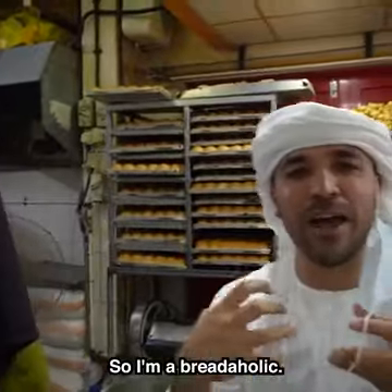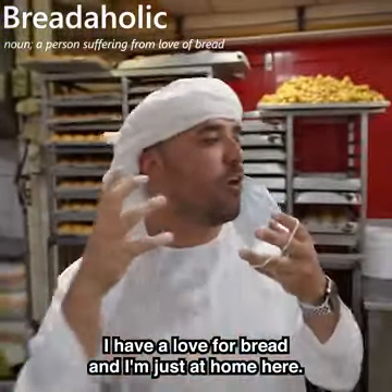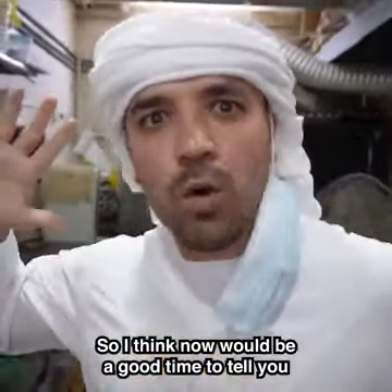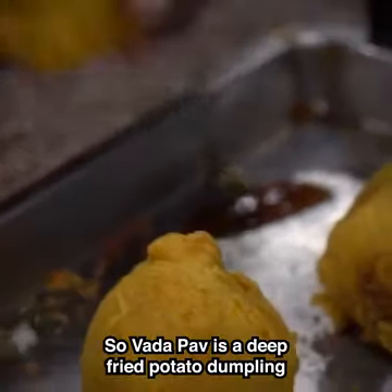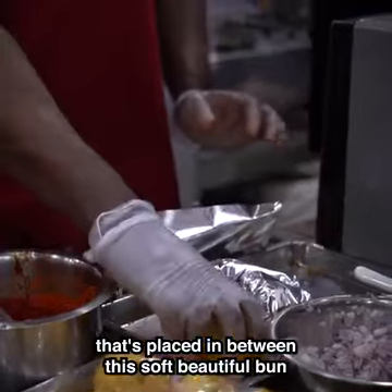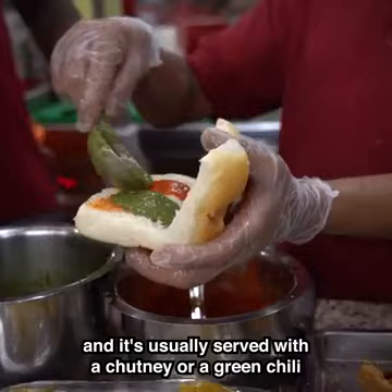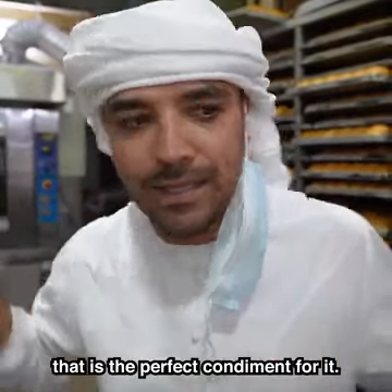I'm a breadaholic — I have a love for bread and I'm just at home here. This is the bakery area where they make the bread for the Vada Pav. So Vada Pav is a deep-fried potato dumpling placed in between this soft, beautiful bun, and it's usually served with a chutney or a green chili — the perfect condiment for it.